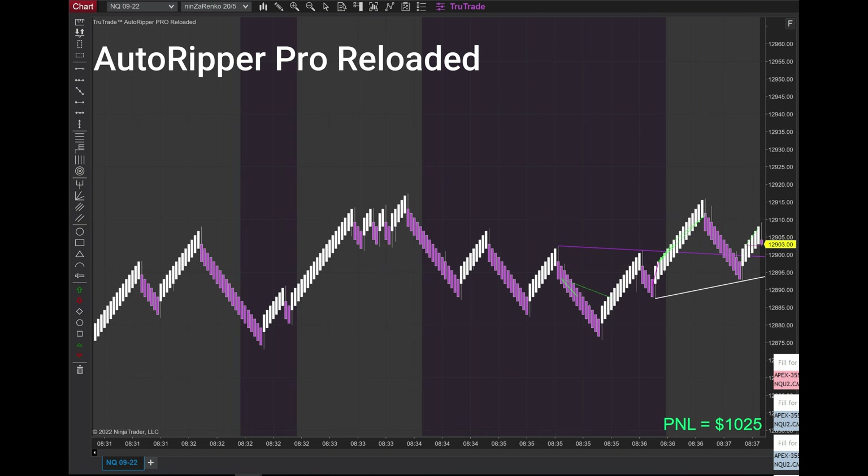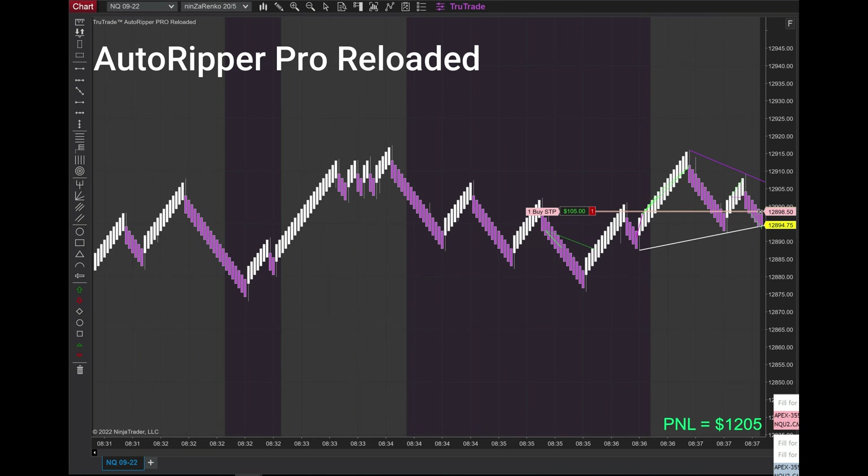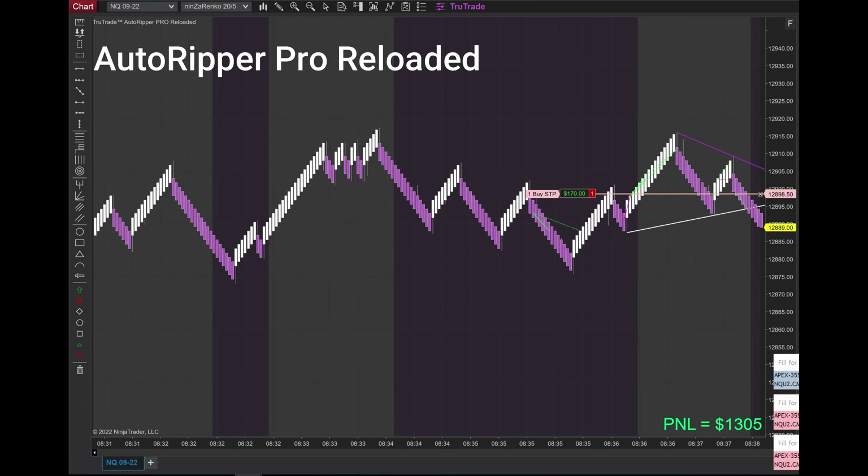Our runners didn't hit the profit target — you'll see that little magenta line — and then it immediately took a short trade, which was awesome. We took that for a nice winner.